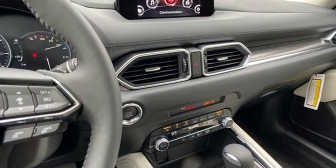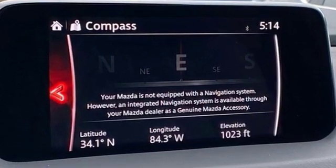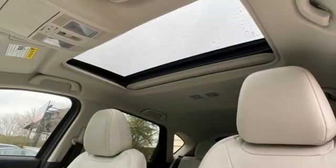Inline four-cylinder engine, front heated leather sports seats, streaming audio, auto-dimming rearview mirror, dual-zone climate control, power heated mirrors, and external memory control.